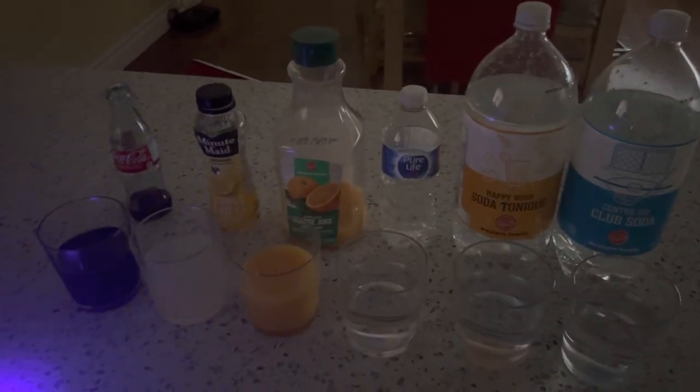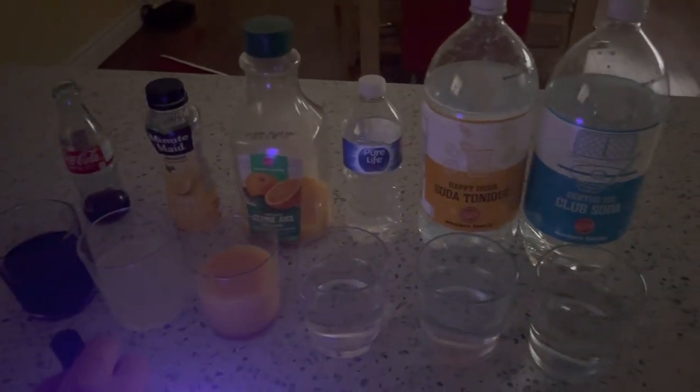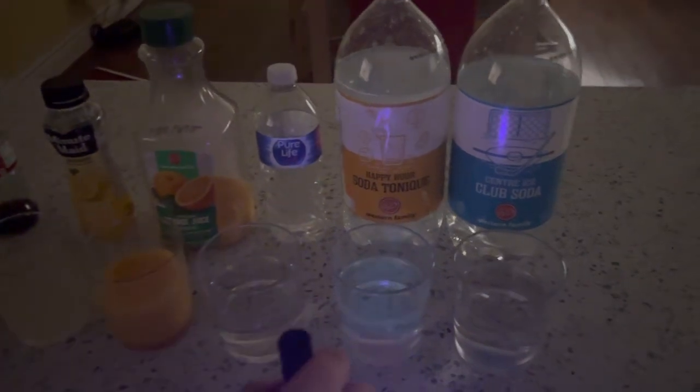Here are the six drinks: Coke, lemonade, orange juice, water, tonic water, and club soda. Let's see which ones will glow up.